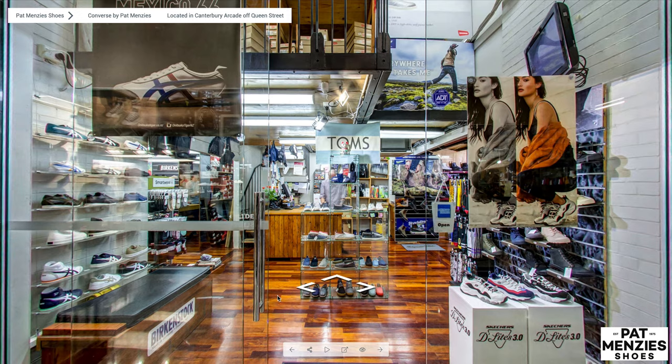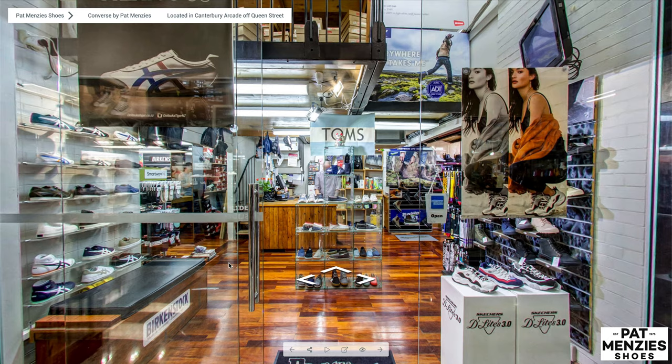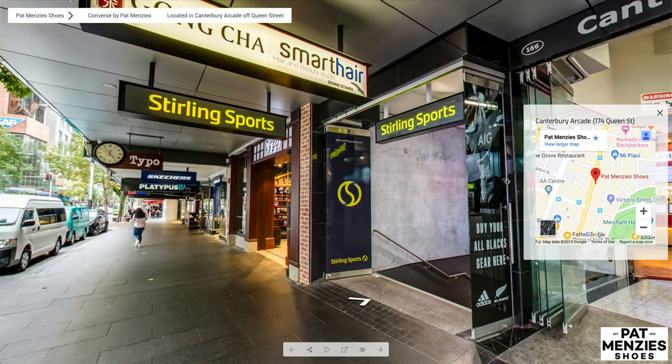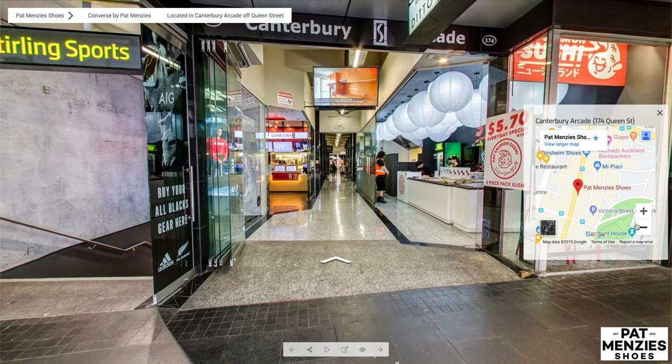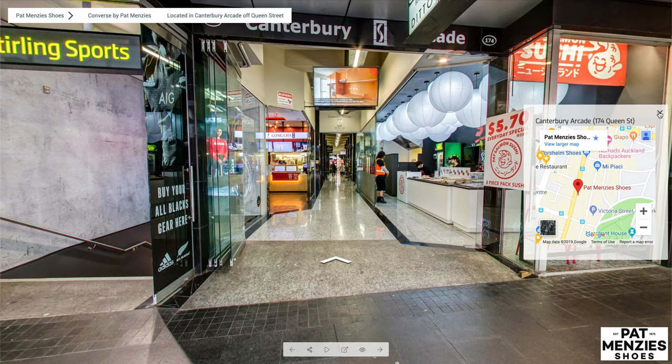This is a quick look at the custom virtual tour for Pat Menzies shoes. I find the location menu at the top here, located in Canterbury Arcade on Queen Street. There's a map where you can see the Queen Street location.